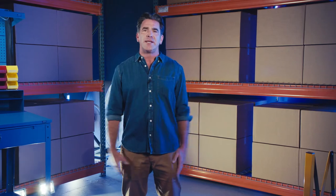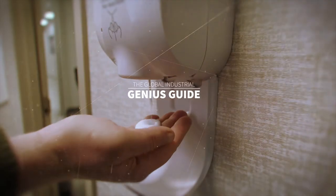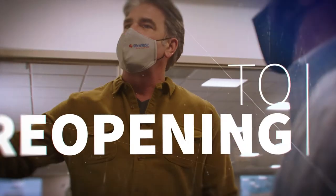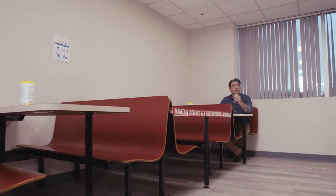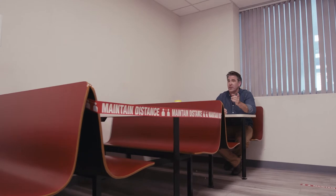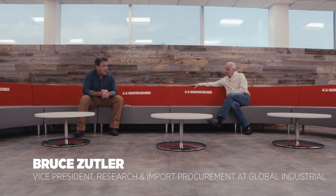Hey, it's Matt, the Global Industrial Guy, and welcome back to the Global Industrial Headquarters. Now that we're all getting back to work, some folks are concerned with safety in the lunchroom. Thanks to Global Industrial, business owners can offer their staff low-risk lunches. With me now at a very safe distance is Bruce Zuttler, Vice President of Product Development at Global Industrial. Bruce, we're talking about safe cafeterias.